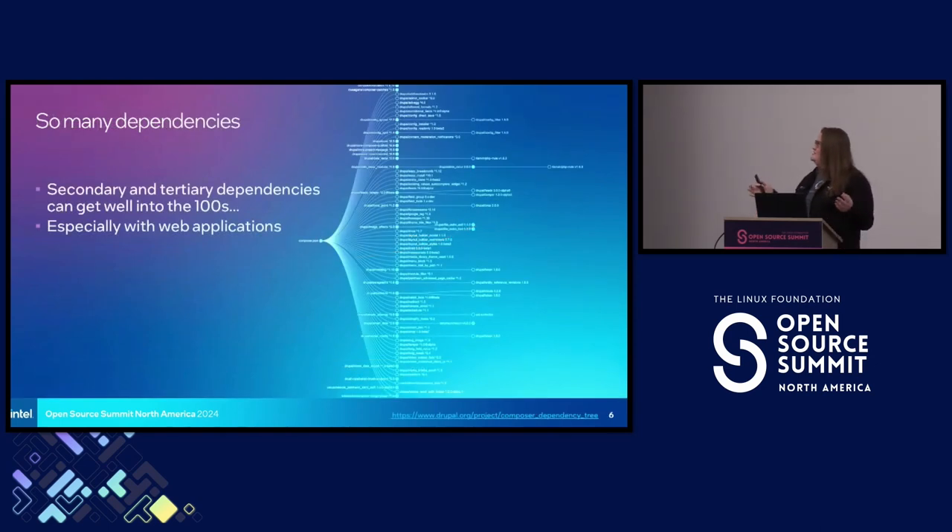One thing to consider: so many dependencies — with so many moving parts, there is so much to keep track of. We need to carefully consider what projects and libraries we want to include in our own projects. Web applications in particular, JavaScript, can get way up there in the number of dependencies. Consider how many secondary and tertiary dependencies anything you pull in adds, and those numbers can grow really rapidly. And then consider how many of those might be maintained by a single maintainer, and hope they don't get burned out.